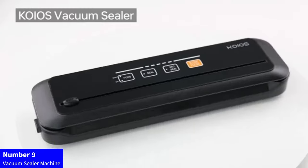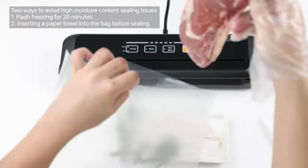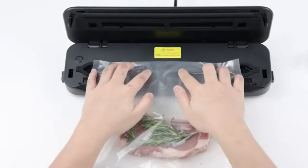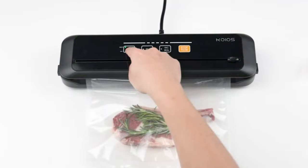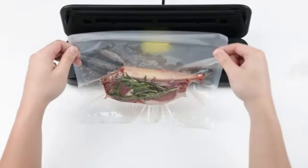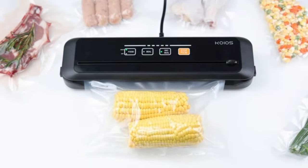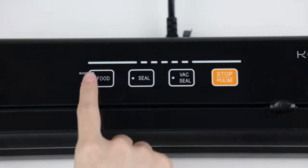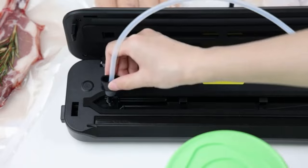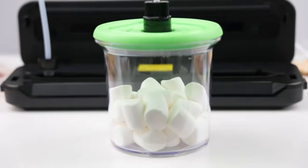Number 9: Vacuum Sealer Machine. Seal in freshness with the Megawise Vacuum Sealer Machine. Boasting an impressive 80 kPa suction power, this compact one-touch automatic food sealer ensures your food stays fresh longer. The external vacuum system comes with bags and a convenient cutter for customized sizing. Choose from dry, moist, or fresh modes to suit your preservation needs. Effortlessly store and protect your food with Megawise, the ultimate solution for extending the life of your favorite ingredients.